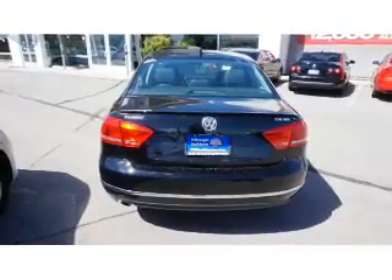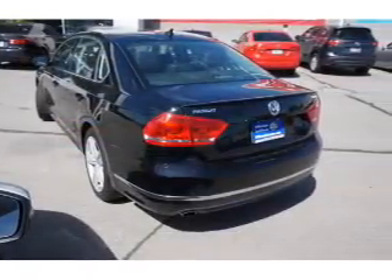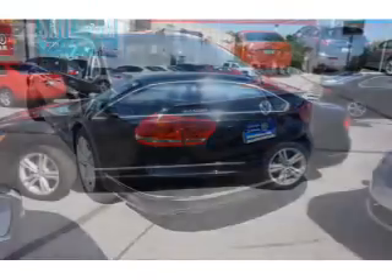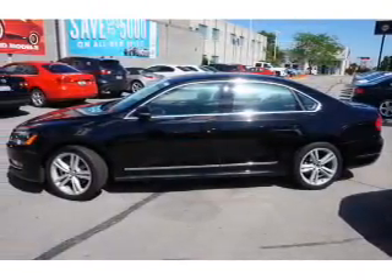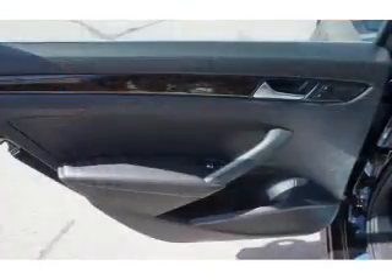Inside you'll find leather seats, heated seats, remote start, steering wheel controls, push button start, a backup camera, front airbags, side airbags, side impact door beams, and low tire pressure warning.